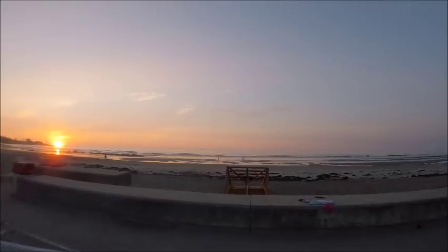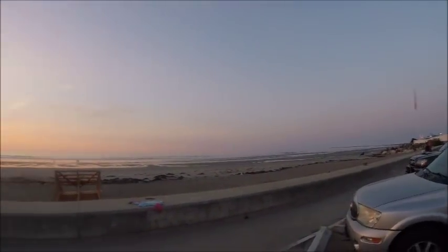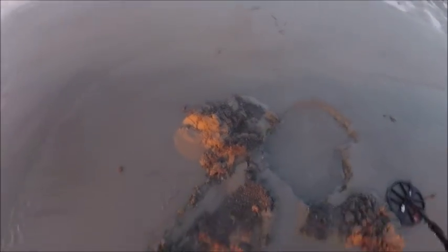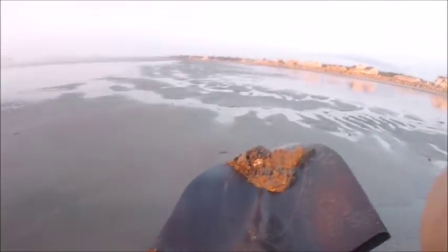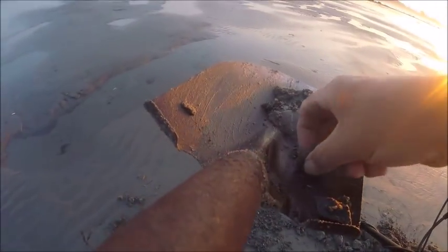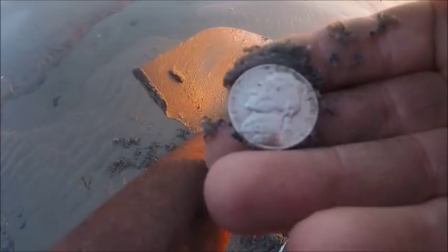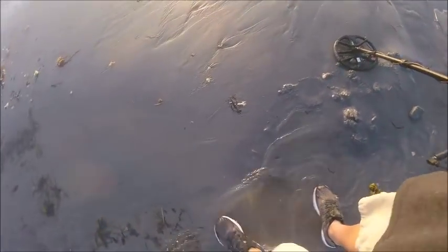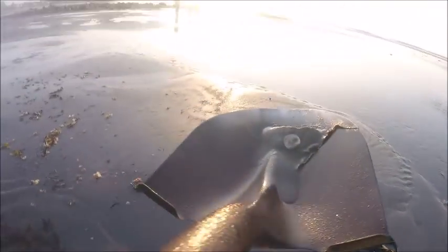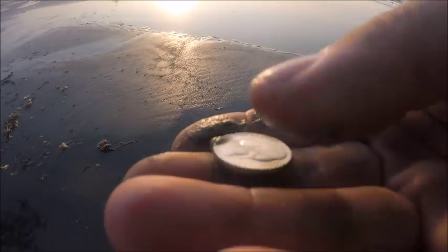Got an early morning hunter out there, got another guy down that way. First target — 26. Six, 13. Nickel.